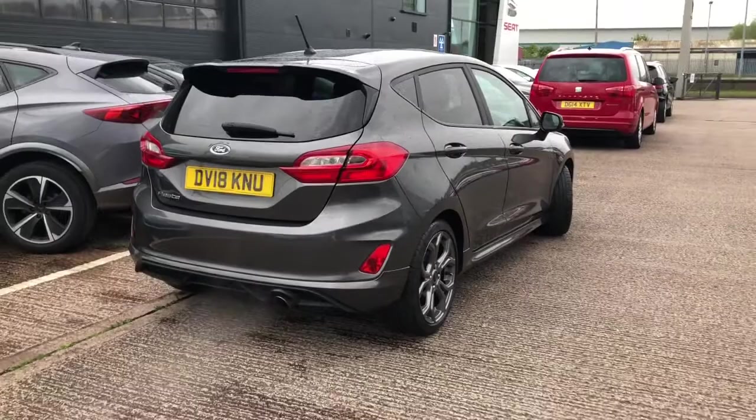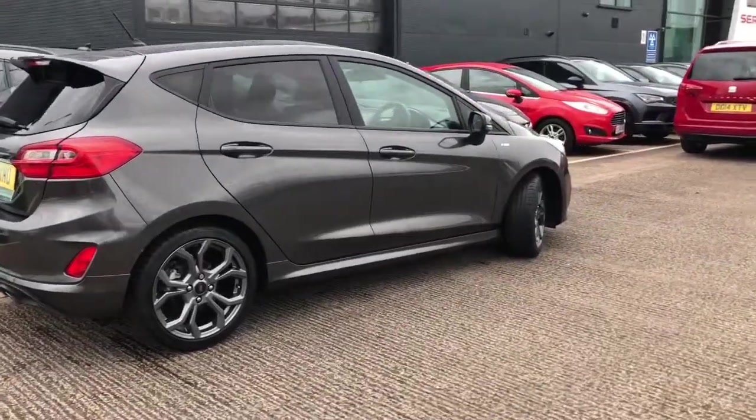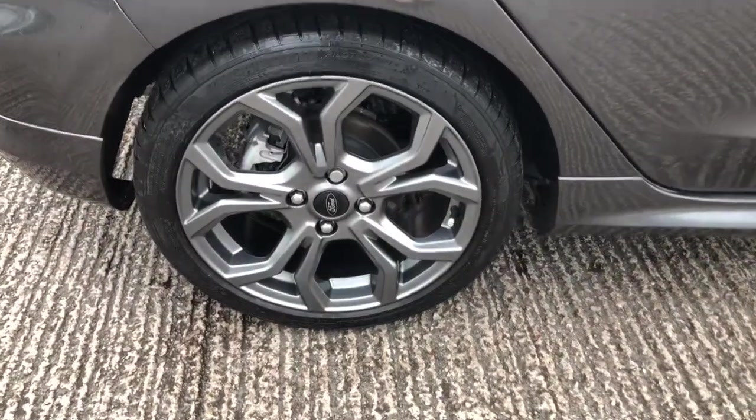Working our way around the other side of the vehicle, this vehicle does come with the ST Line side skirts, body moulding and the sport tuned suspension. Being the ST Line it is quite a sporty model and it does drive well as well as look good.